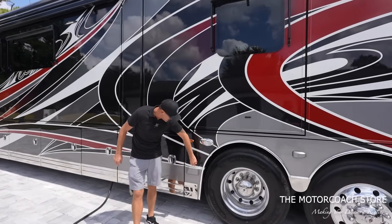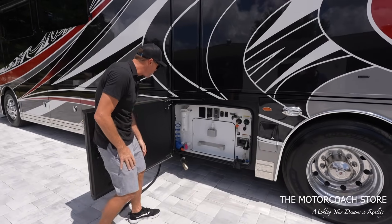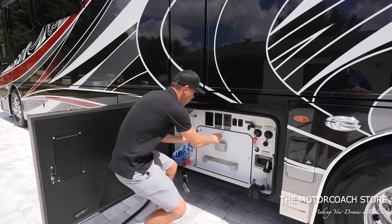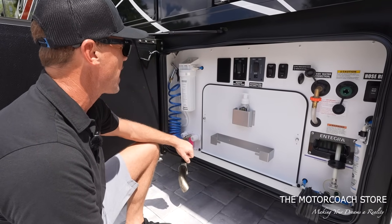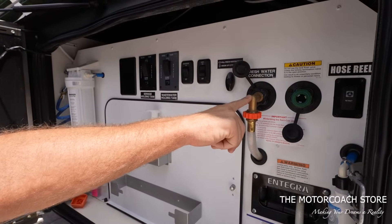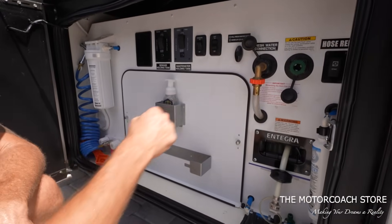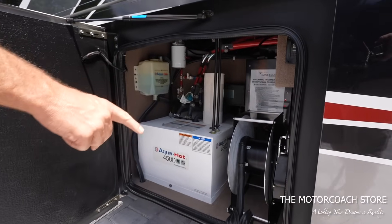Going into the bays: the first bay houses the sewer hose. The plumbing bay has a spot for a paper towel holder, a small hose for washing the dog or rinsing off before going inside, a soap spot, a water filter with easy access for swapping out, tank valves, a macerator system, and the city water connection. It does have a power hose reel, but you can also plumb directly into the city water inlet. There's also the tank flush system. I love those chrome baggage door handles.